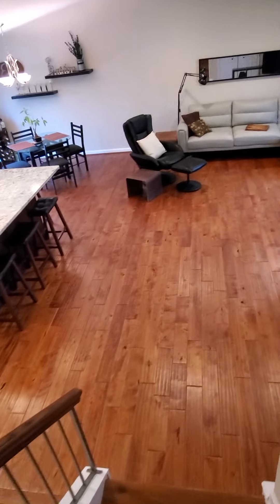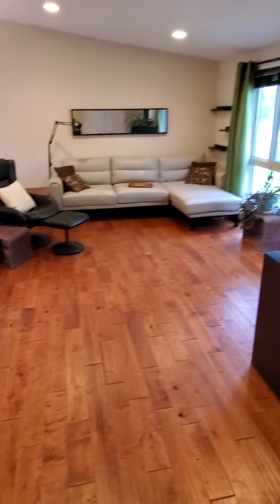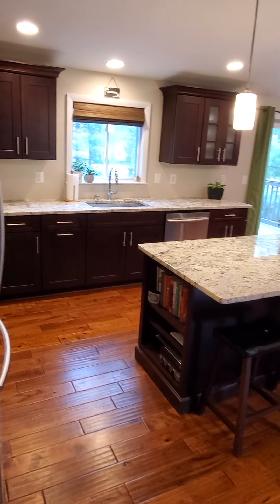Looking downstairs from the upstairs landing — that floor is also the nice manufactured hardwood. Good look at this level again — beautiful. I'd spend all my time here for sure.